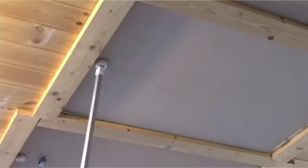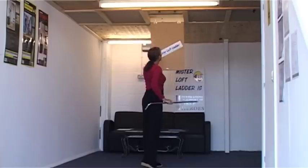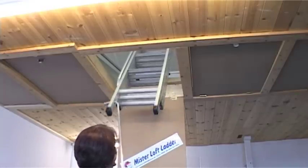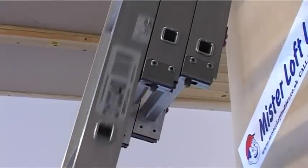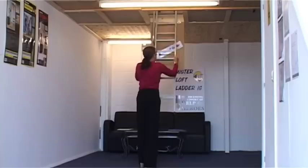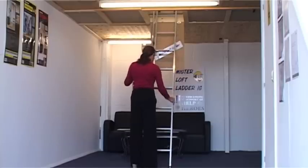The pole is placed into the keyhole, the door is then lowered on its hinges, the ladder is then brought down into position, and the two safety catches are depressed to lower the remaining two sections. The Youngman Easyway has deep treads and a large handrail for safe use.